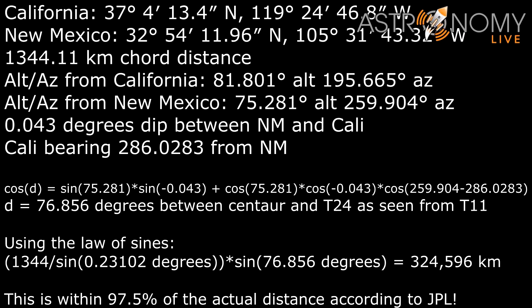If we take the latitude and longitude of the telescopes and the equatorial coordinates of the upper stage as seen from those telescopes, we can do a bit of math and calculate the distance using parallax. We find a chord distance of about 1,344 kilometers. Taking the altitude and azimuth — converted from the equatorial coordinates — and factoring in the small amount of horizon dip between the two locations, we find about 76.9 degrees between the Centaur upper stage and the T-24 telescope as seen from T-11. This allows us to use the law of sines: the chord distance divided by the sine of the parallax angle (0.231 degrees), times the sine of the angular separation, gives a distance of about 324,596 kilometers — within 97.5% of the actual distance according to JPL. Not bad.